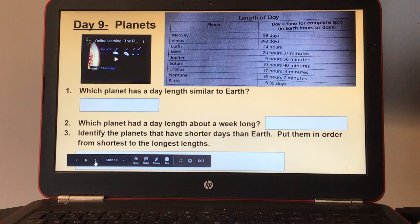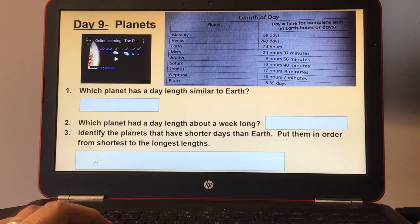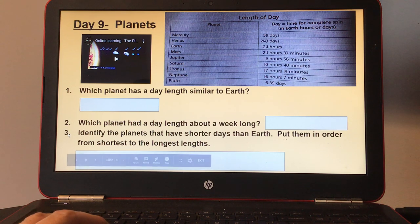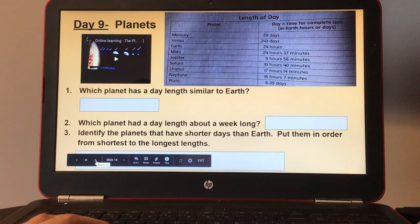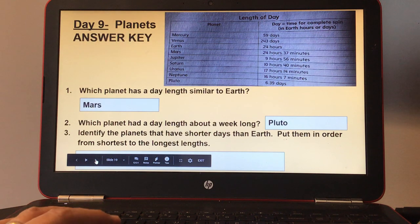Day nine, planets. There's a chart showing the length of day for each planet — the time for a complete spin in Earth hours or days — and a small video on top. Number one, which planet has a day length similar to Earth? Number two, which planet had a day length about a week long? Number three, identify the planets that have shorter days than Earth and put them in order from shortest to longest day length. Here's your answer key for day nine.